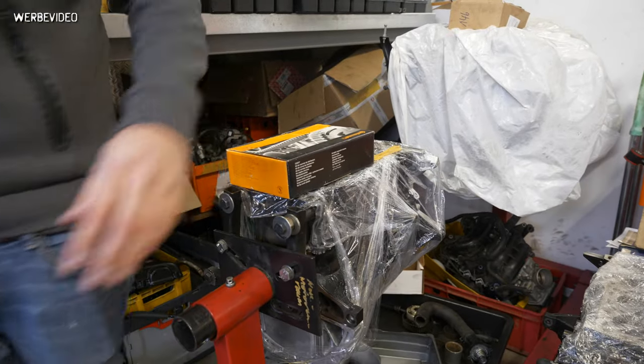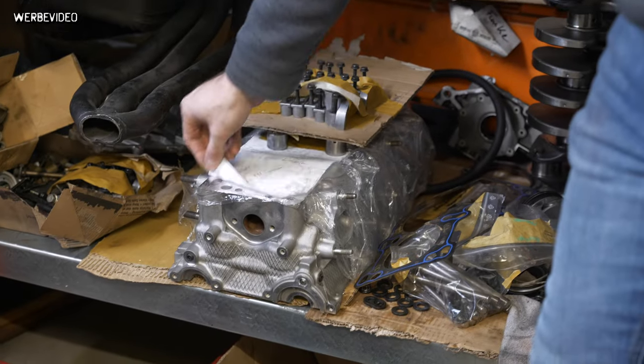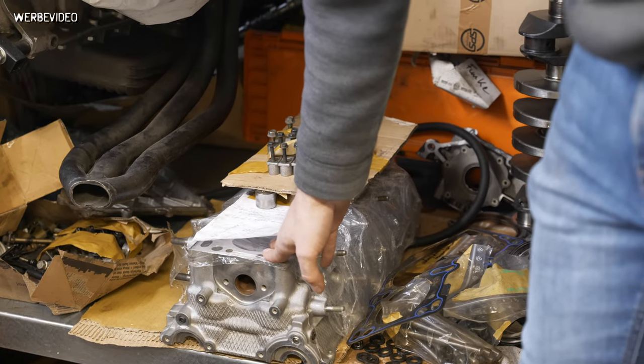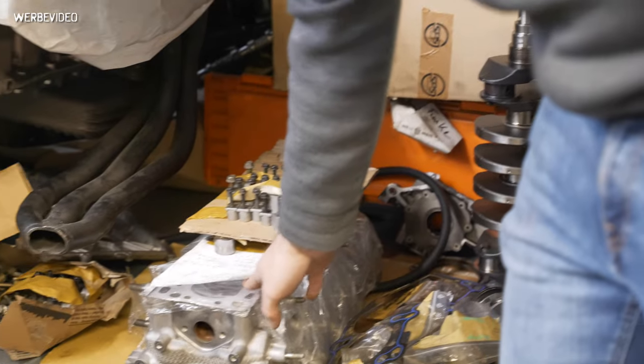The head is already down there - it's completely done. So it's ready for the engine.